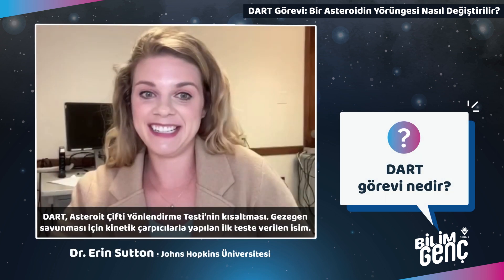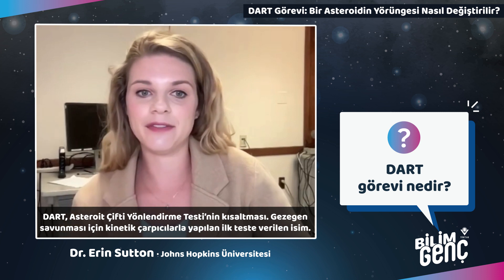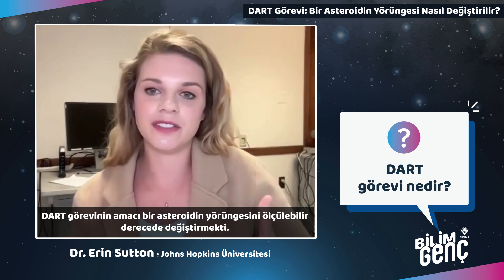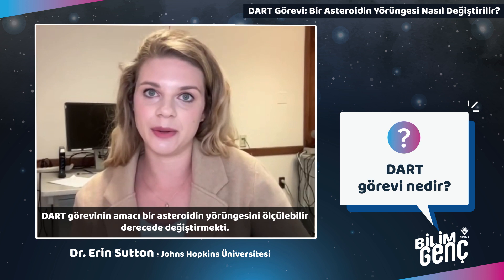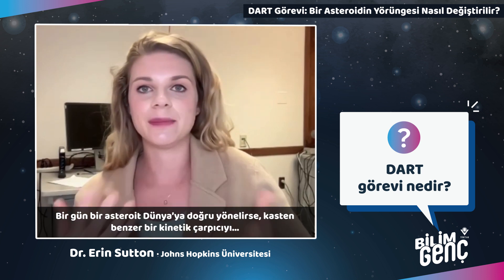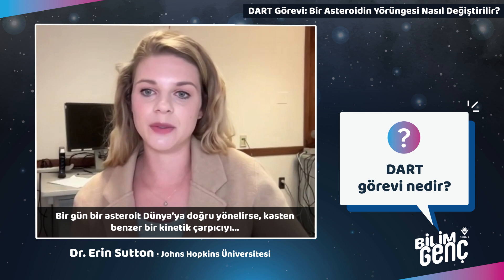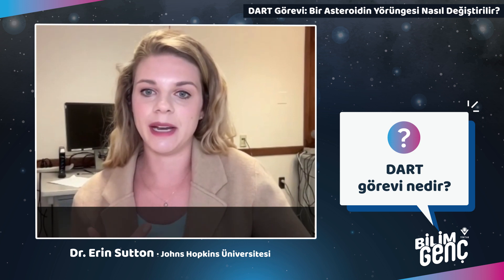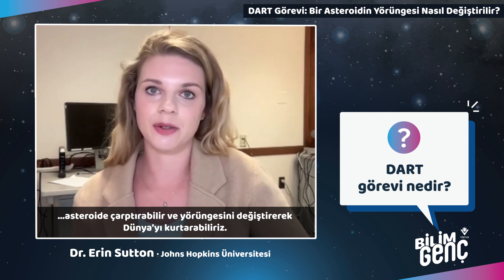The DART mission stands for Double Asteroid Redirection Test. It's the name of the first test of a kinetic impactor for planetary defense. The goal of DART was to measurably change the orbit of an asteroid, because someday if an asteroid is coming toward Earth, we could intentionally crash a similar kinetic impactor into the asteroid to knock it off course and save Earth.